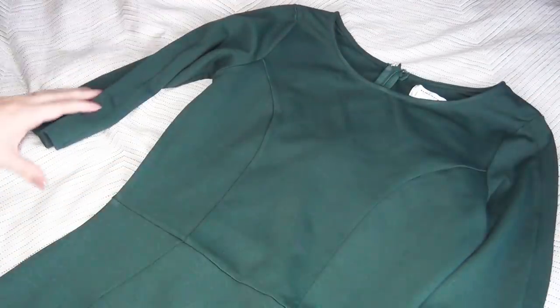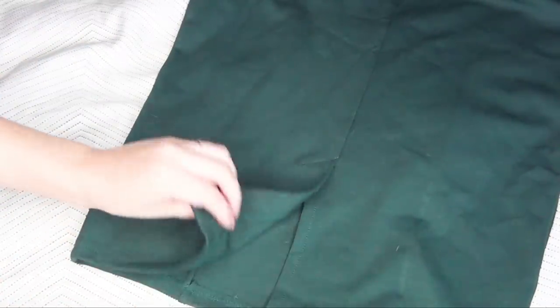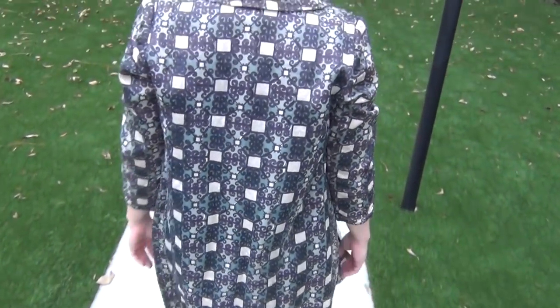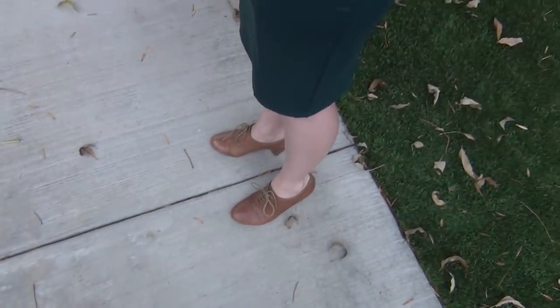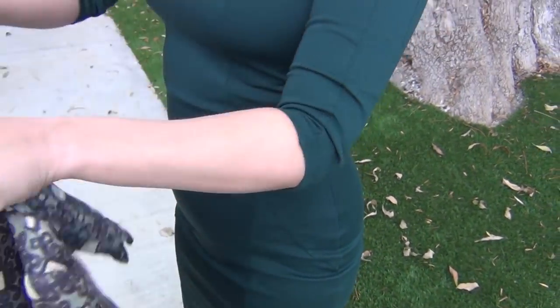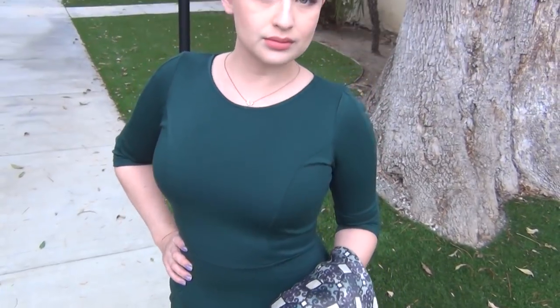The next piece I got was this emerald green wiggle dress with three-quarter length sleeves. It has one vent in the back and it's really tight, but it has a nice give to the material. I wore this with a vintage jacket that my grandmother made, these brown lace-up shoes, and I wore my hair up for an extra mod look.